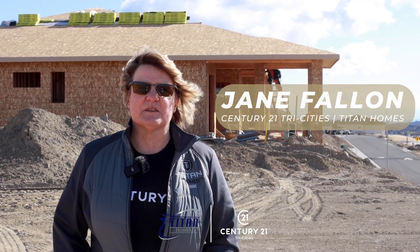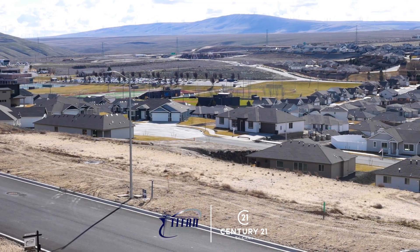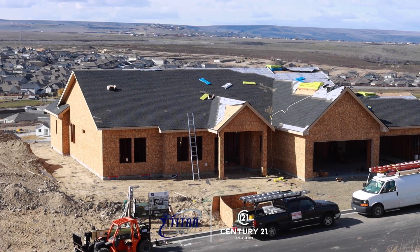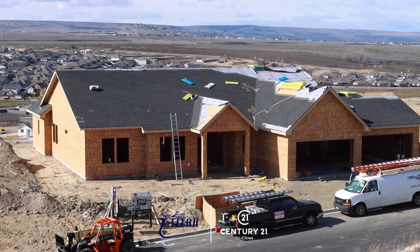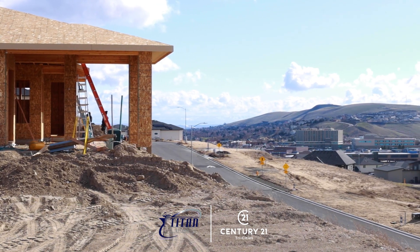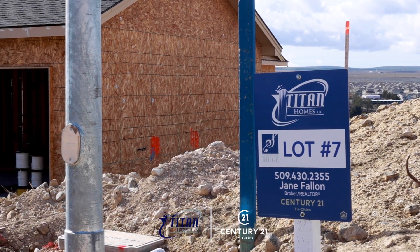Hi, this is Jane Fallon with Century 21 and I'm out here at Symphony Ridge representing Titan Homes. Titan Homes has really been working hard on developing new floor plans for this particular development out here in Symphony Ridge. We are going to be building all brand new designs that haven't been seen before by Titan.